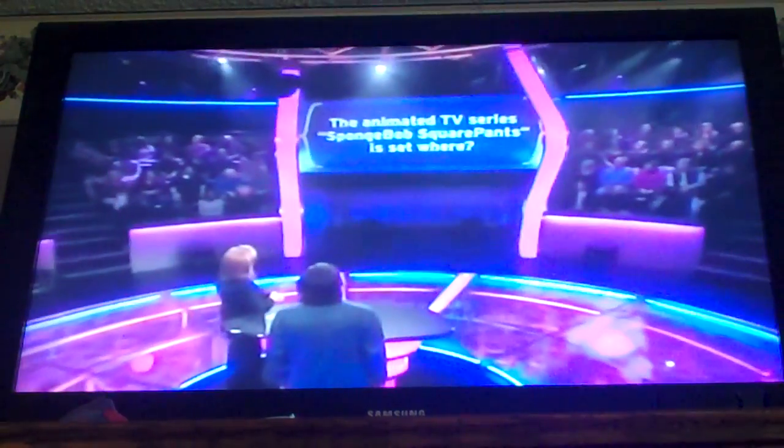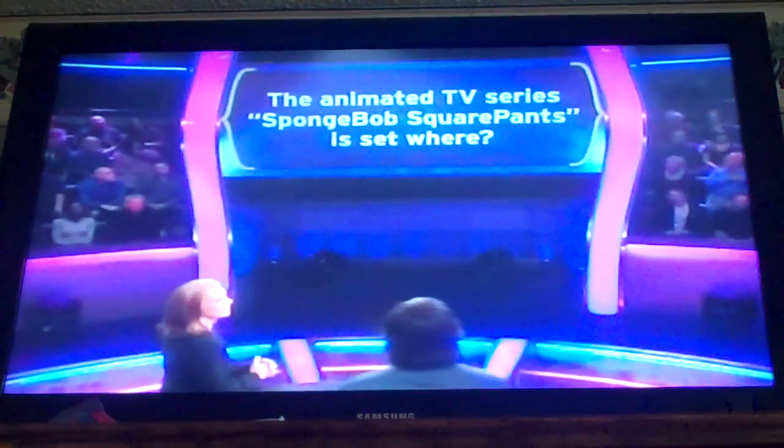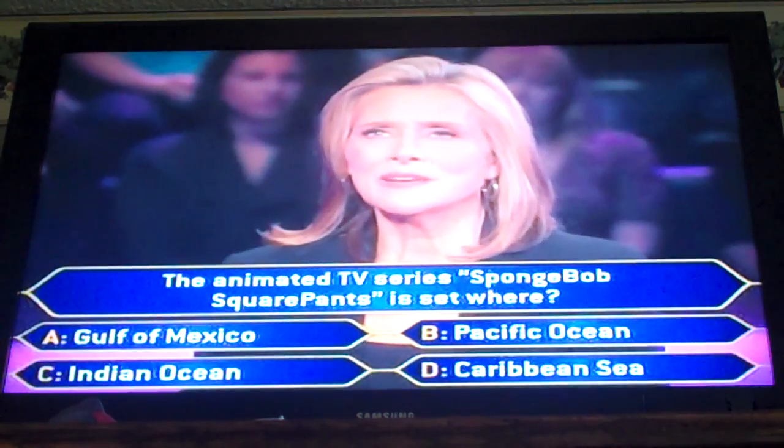The category is Settings. The animated TV series SpongeBob SquarePants is set where? Gulf of Mexico, Pacific Ocean, Indian Ocean, Caribbean Sea.